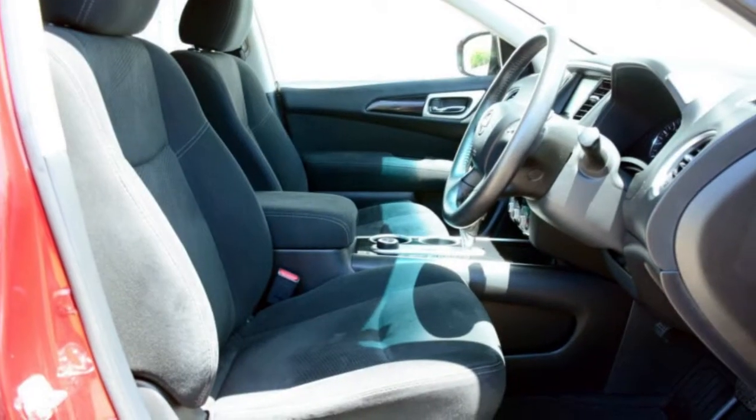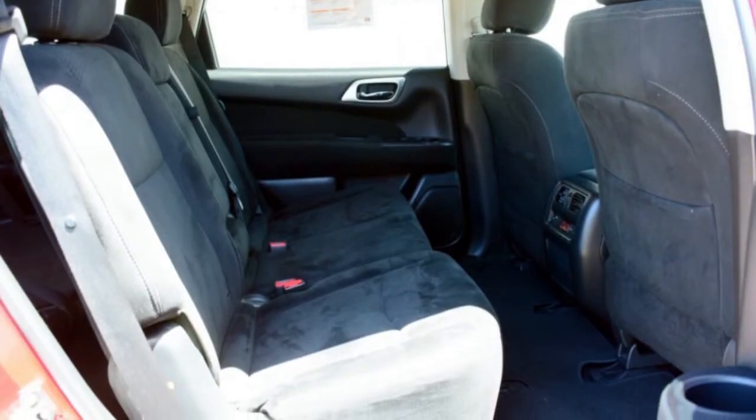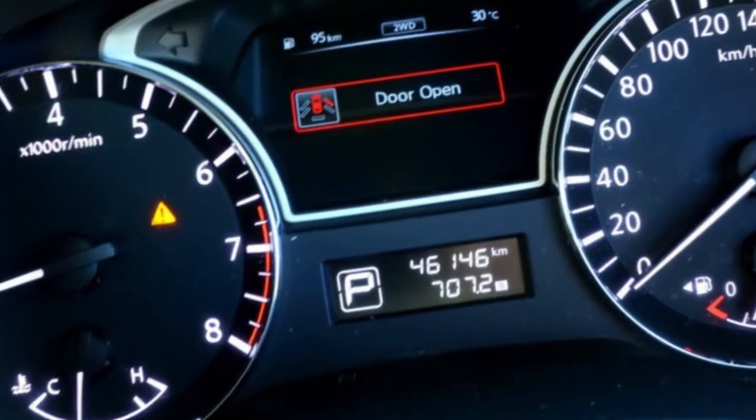This vehicle has all the features you could dream of: cruise control, alloy wheels, power steering, air conditioning, climate control, a CD player and more. If you're looking for a first rate vehicle, this could be yours today.